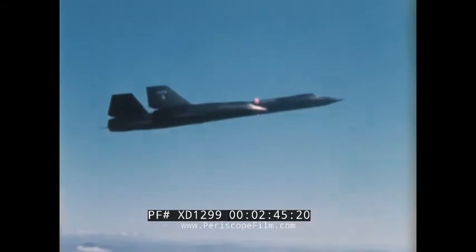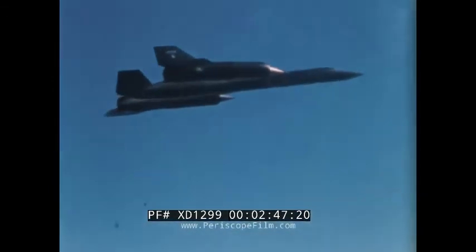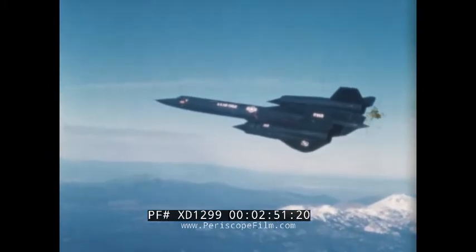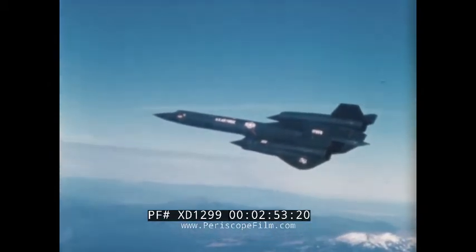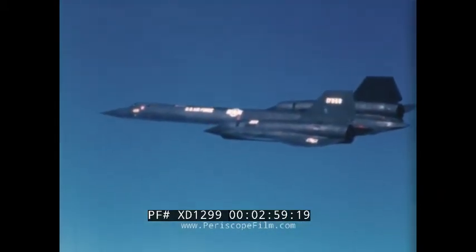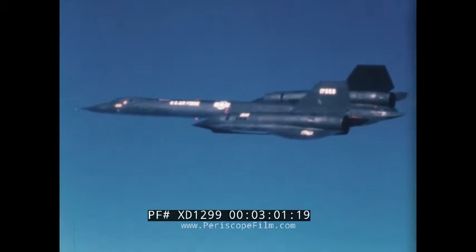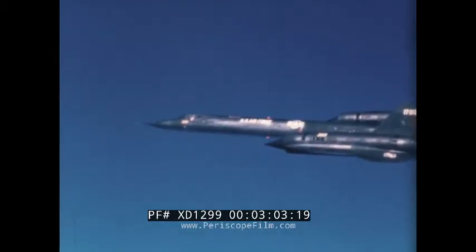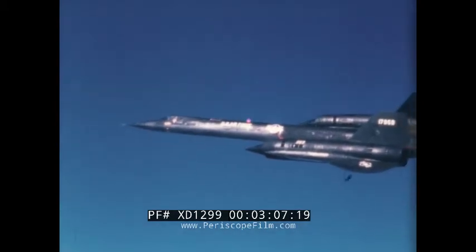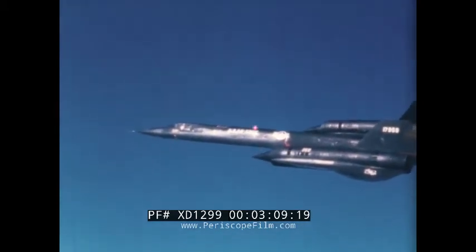Introducing many new and forward steps in aircraft, engine, and equipment design, the Blackbirds brought into reality Mach 3 Plus crews. Sustained high altitude, over 80,000 feet. All titanium construction — a departure from aluminum to meet the higher temperatures encountered in this new environment.